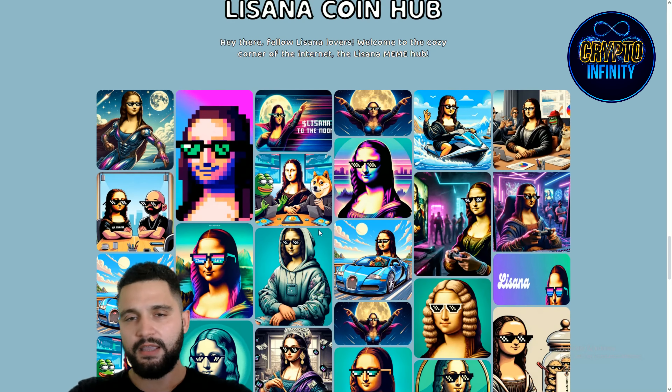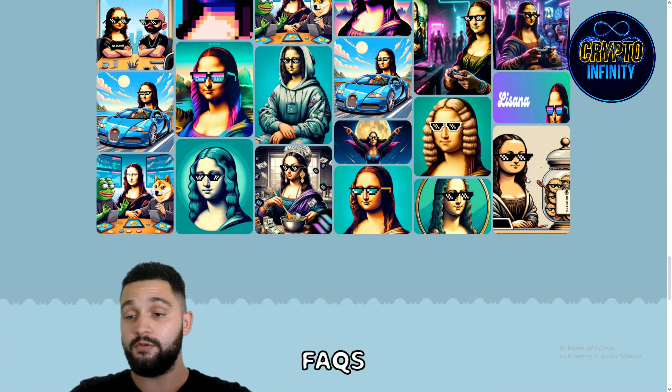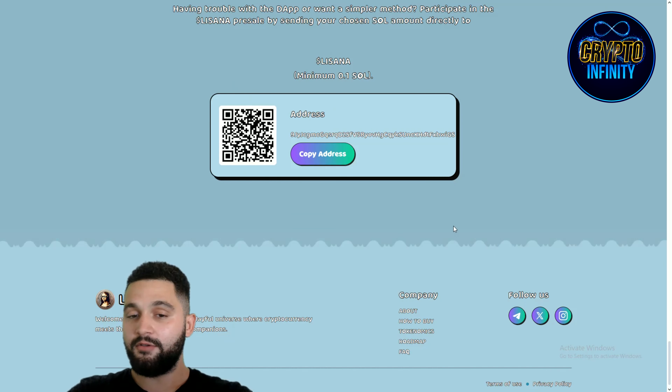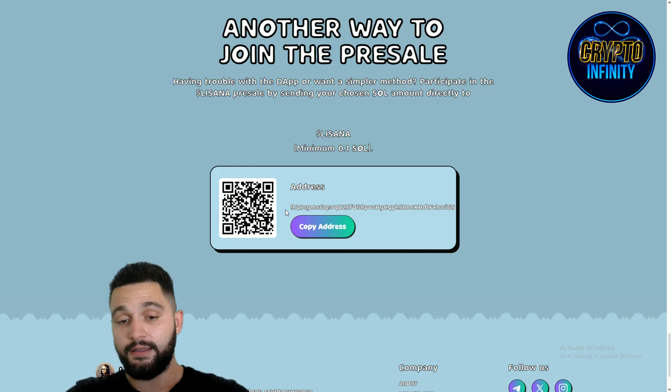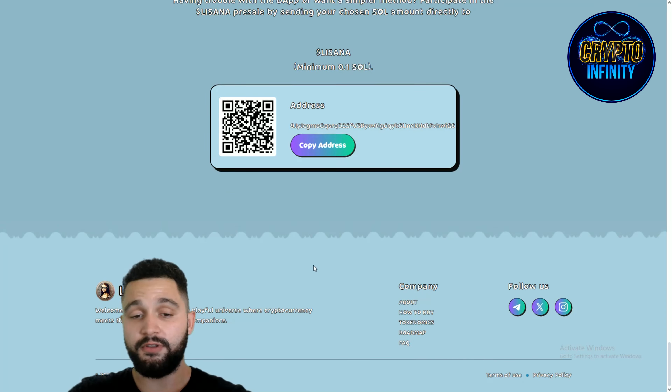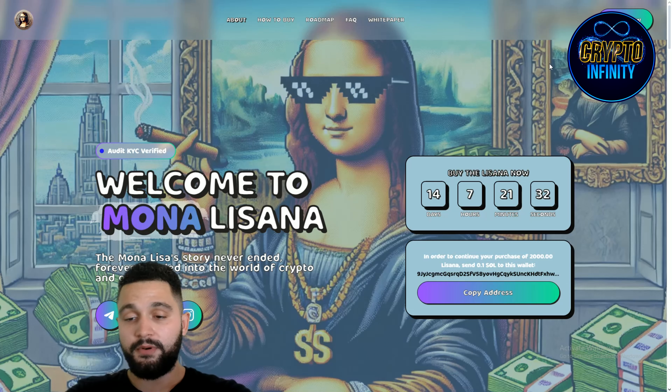Big price appreciation is expected from all of this. Check out these pictures — probably future NFTs and overall impressive visuals. The minimum is 0.1 SOL. You send Solana to this wallet address, minimum 0.1 SOL, and that is how you enter the pre-sale happening right now.